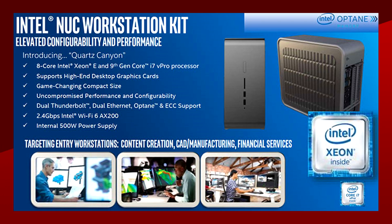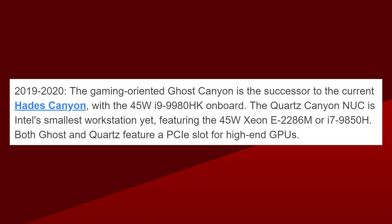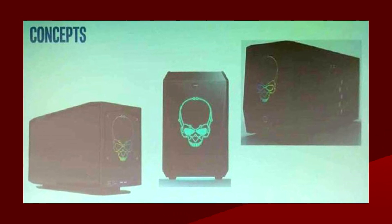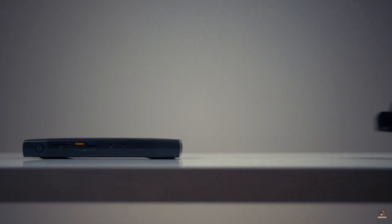Intel has also been working on their first workstation NUC, codenamed Quartz Canyon, which features either a 45-watt 8-core Xeon E or a 45-watt 8-core 9th-gen Intel i7, with support for a discrete GPU, but the form factor on that one is quite big. Another gaming-oriented NUC called Ghost Canyon is also in the works with a 45-watt i9-9980HK, but it will be much bigger than the traditional NUCs, probably because of the higher power consumption and cooling needed. It looks like Intel is going to squish the case back down to their old form factor for the Tiger Lake-equipped Phantom Canyon NUC, thanks to the much lower 28-watt Tiger Lake U processor. Since Phantom Canyon is coming in either 2020 or 2021, the CPU will probably feature Gen 12 Intel graphics based on the XE architecture.